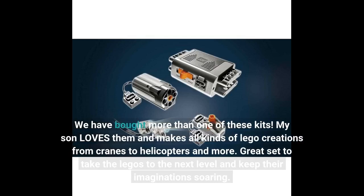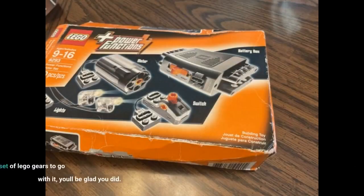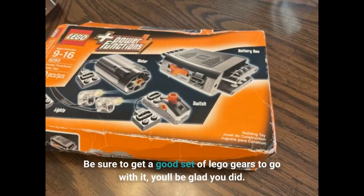We have bought more than one of these kits. My son loves them and makes all kinds of LEGO creations, from cranes to helicopters and more. Great set to take LEGOs to the next level and keep their imagination soaring. Be sure to get a good set of LEGO gears to go with it — you'll be glad you did.